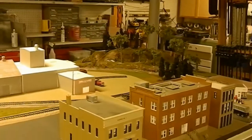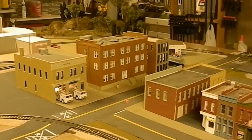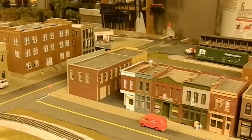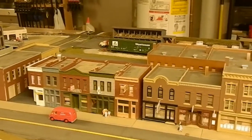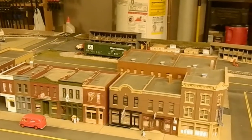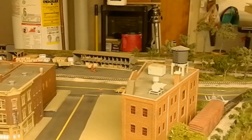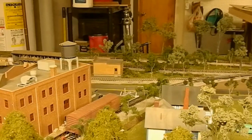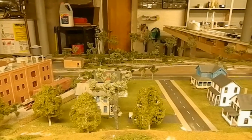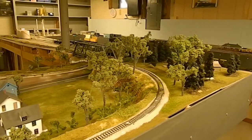Our town is still basically the same — our fire station, the city hall, retail shops, and a few people strolling along the sidewalks. Our lumber yard is still basically the same, but we have added more trees in the background. This whole corner of the layout is trees.